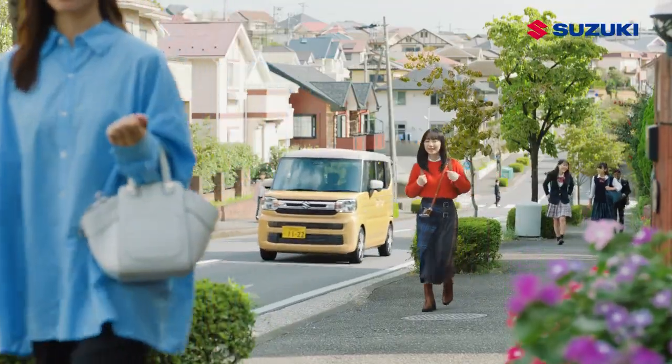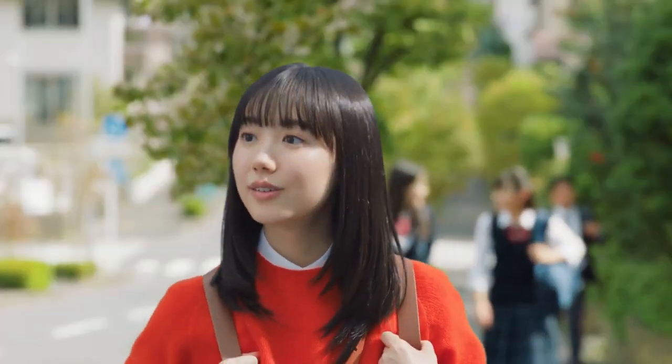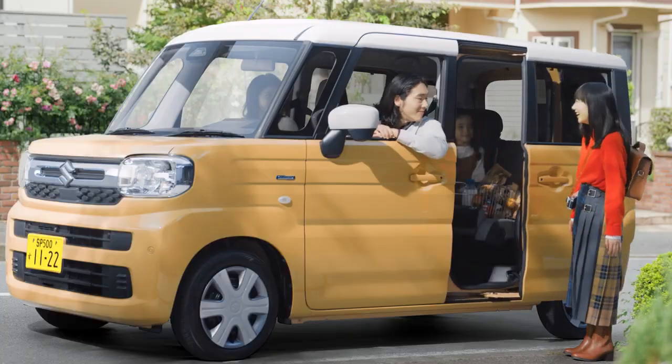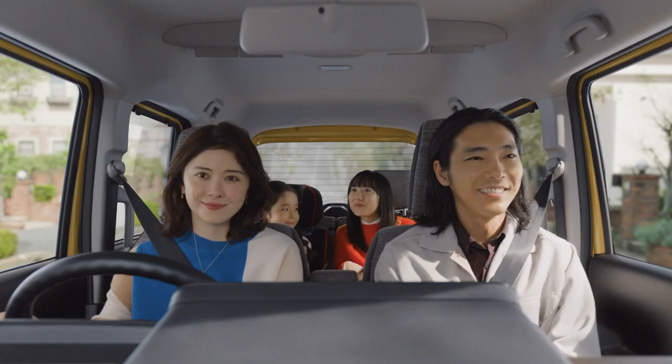The Japan spec Spacia gets a 660cc engine as a kei car; however, for India, the YDB would likely get the 1.2-liter Z-series petrol engine that will debut on the upcoming Swift. Manual and automatic gearbox options are likely to be offered.